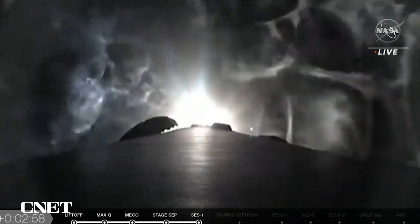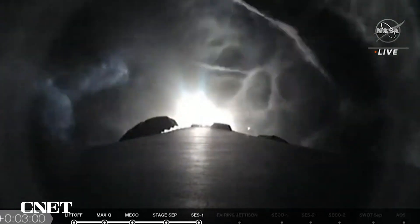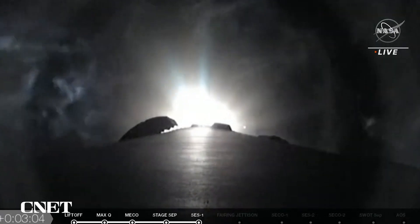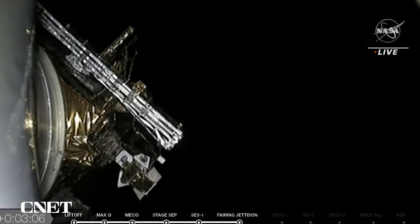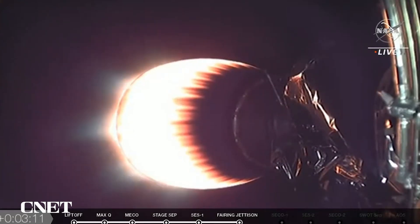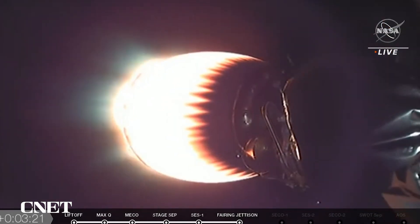In just a couple of seconds, we're going to see the payload fairing jettison. Fairing separation confirmed. There's a good onboard view of the SWAT spacecraft, and you can see the fairing is gone at this point in time.